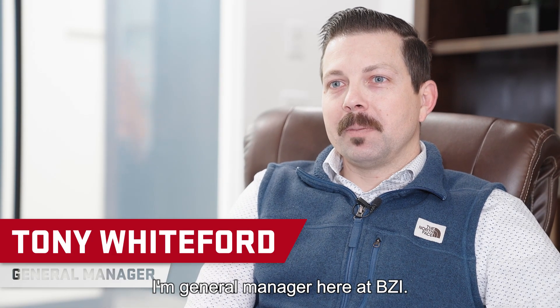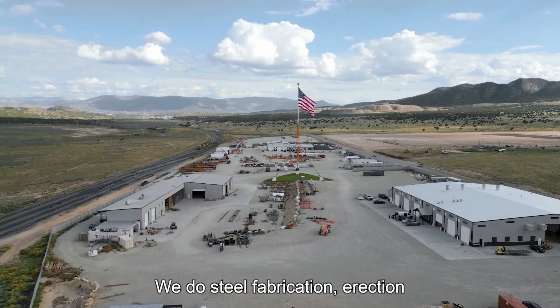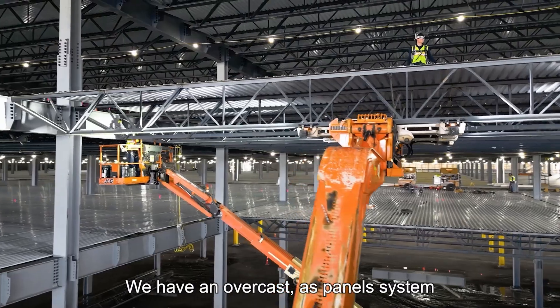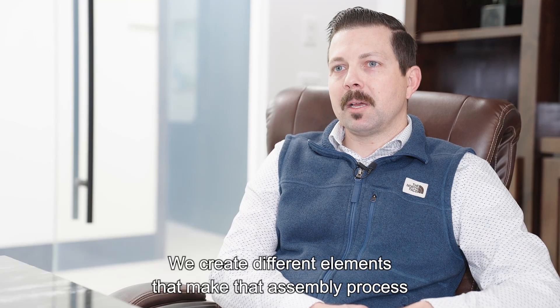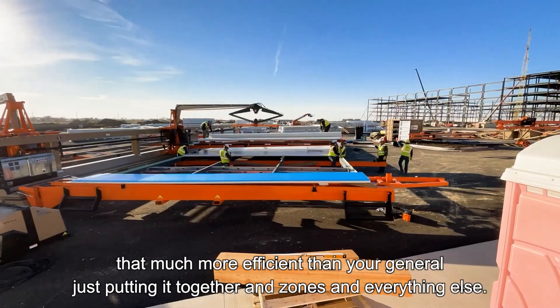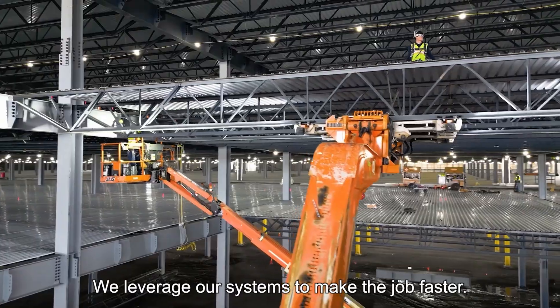My name is Tony Whiteford. I'm General Manager here at BZI. We're based here in Cedar City, Utah. We do steel fabrication, erection, we have NovaCast as a panel system, and also Novatec where we're innovating the construction industry. We create different elements that make the assembly process that much more efficient, and we leverage our systems to make the job faster.